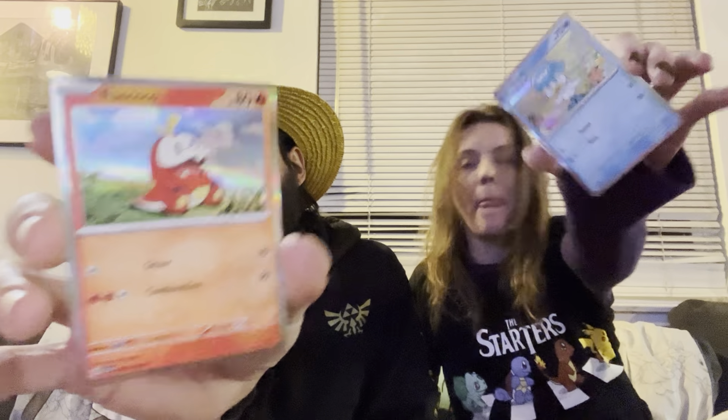We got our Quaxly — she's going to hold up the Quaxly — and I'll hold up the Fuecoco that comes in it. I still think they're pretty cards, even with the silver borders. It'll be interesting to see where it goes — it's crazy to think how many years they've had yellow borders. I know that's how they traditionally are in Japan.